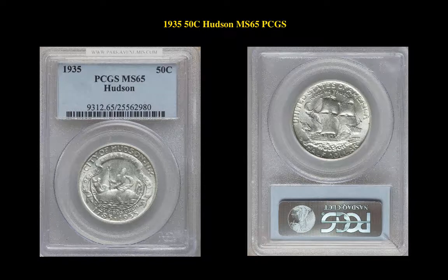The final commemorative is a 1935 50 Cent Hudson, PCGS MS65. This silver commemorative is currently for sale in our marketplace at $830.